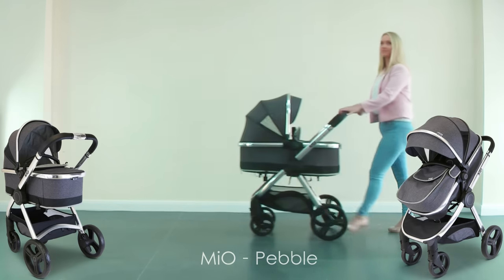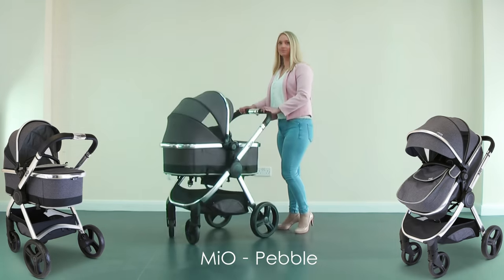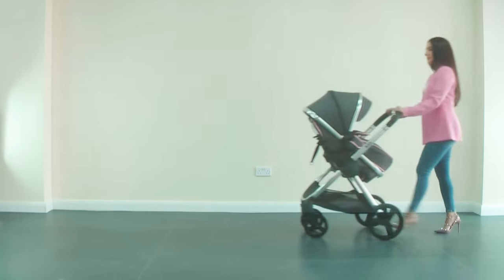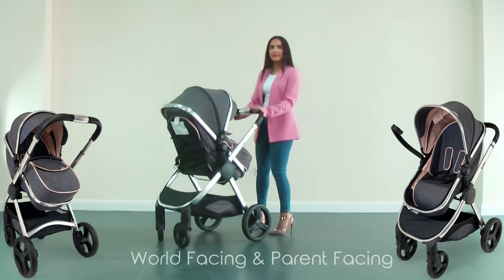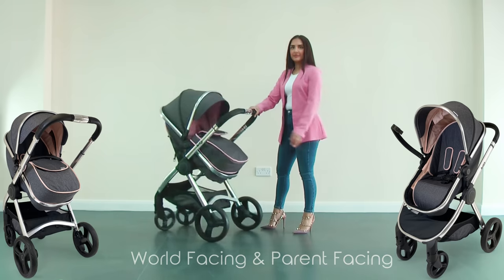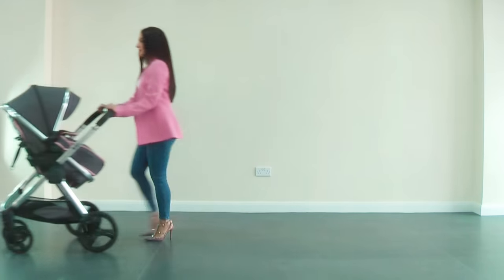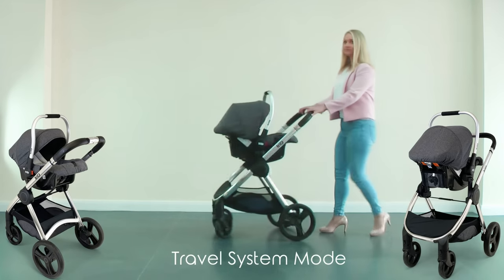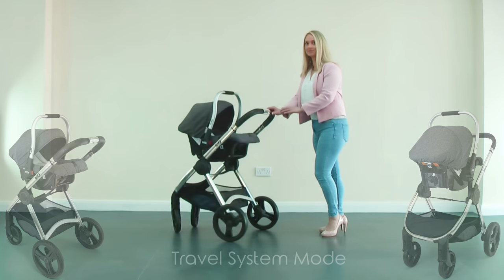This is Mio Pebble, with luxury stone gray fabrics combined with dark gray lining. Mio offers the ultimate comfort in parent facing mode or world facing mode. On travel system mode, Mio offers unrivaled comfort and practicality.